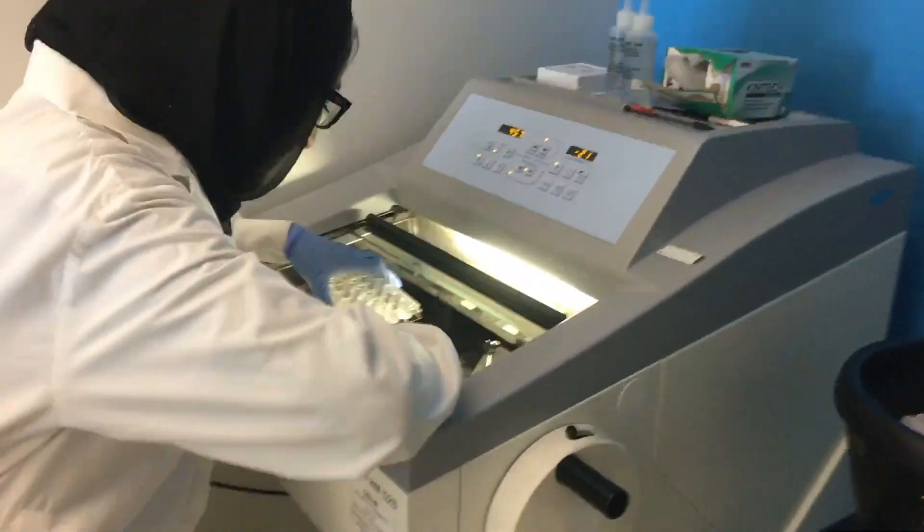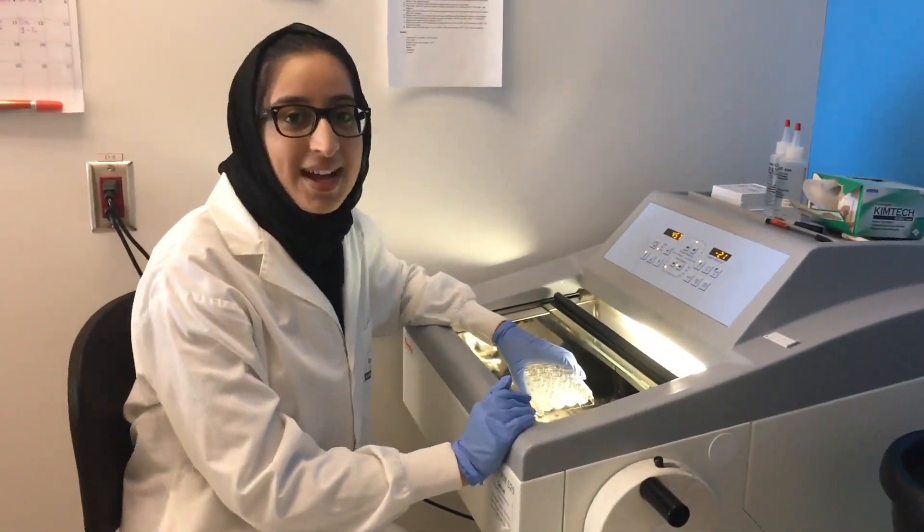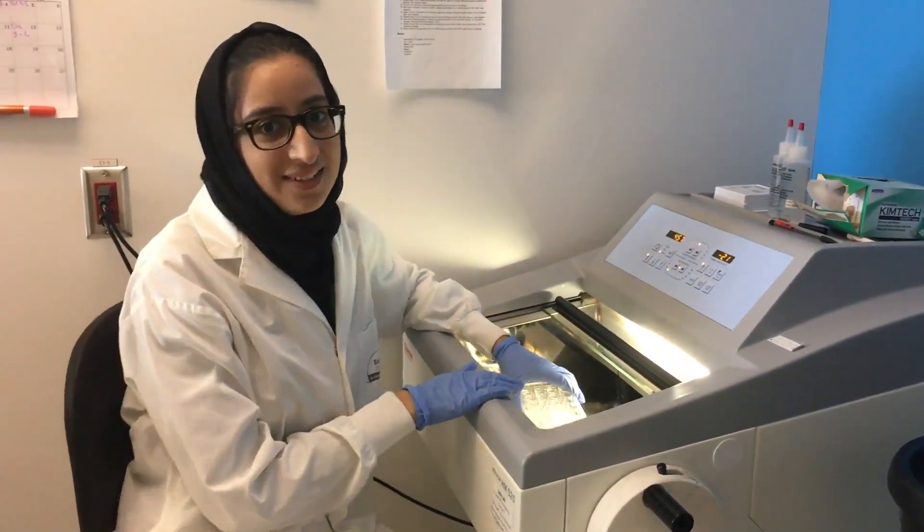Hi Summer, what are you working on? I'm just cutting up some tissues that have been treated with CRISPR-Cas9. And we're going to be looking at the morphology of these muscles to see if they were treated well.